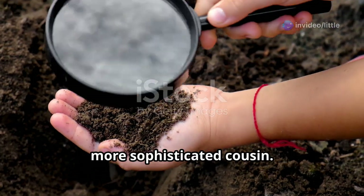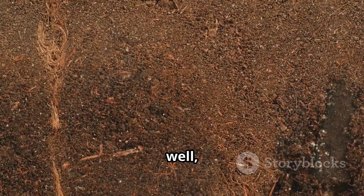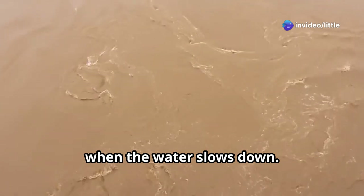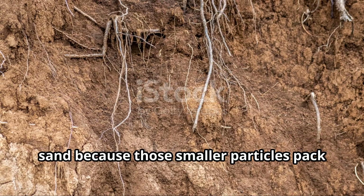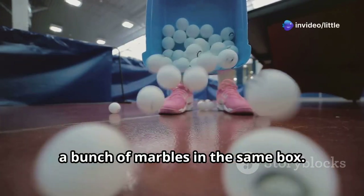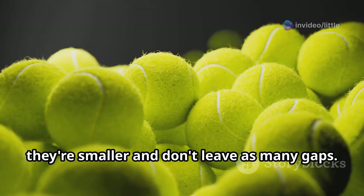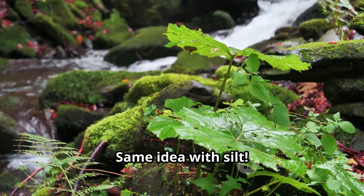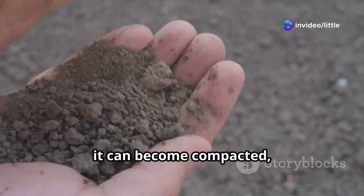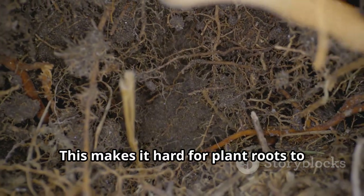Silt is kind of like sand's smoother, more sophisticated cousin. Its particles are smaller than sand, so it feels less gritty and more like silk. You often find silt near rivers and streams because it gets deposited there when the water slows down. Silt is better at holding onto water than sand because those smaller particles pack together more tightly. Think of fitting marbles versus tennis balls in a box — same idea with silt. However, if silt gets too wet, it can become compacted, kind of like a wet sponge that's been squeezed too tightly, making it hard for plant roots to spread out and grow.